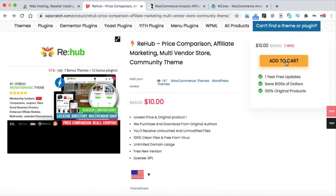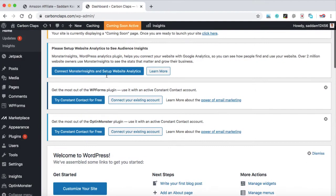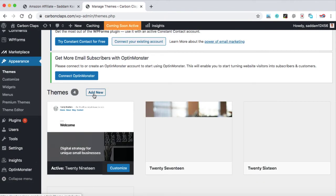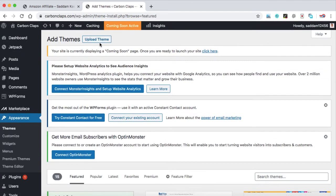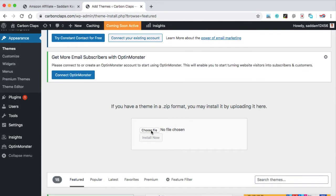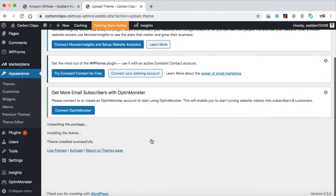Just click on add to cart and the theme will be downloaded in .zip format onto your computer. Then go back to your WordPress dashboard, click on Themes under Appearance, click the Add New button, then Upload Theme, and locate the zip file of the Rehub theme.